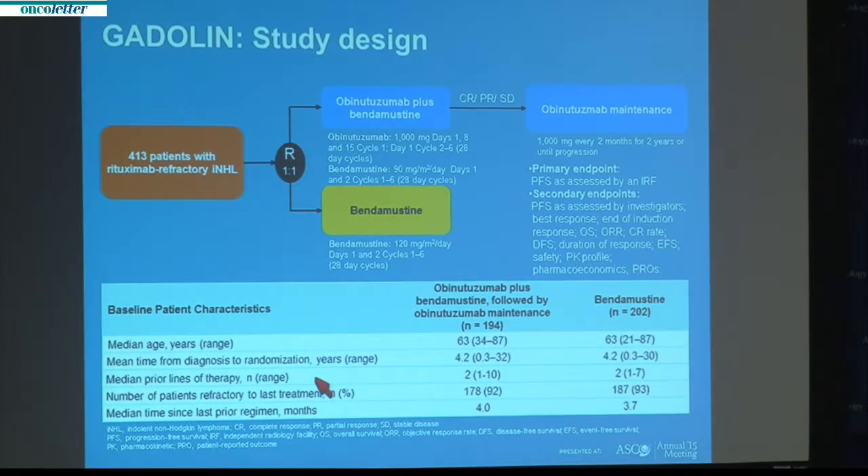In the combination arm, bendamustine was dosed at 90 milligrams per meter squared, the dose most frequently used when combined with a monoclonal antibody. Obinutuzumab was dosed at a standard 1,000 milligram flat dose, administered on days one, eight, and 15 of cycle one, and subsequently one dose with every cycle of chemotherapy. Patients showing benefit were then able to go on to receive obinutuzumab maintenance, administered as one dose every two months for up to two years.